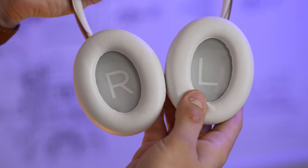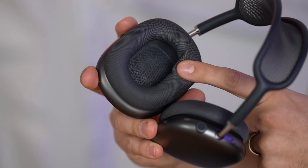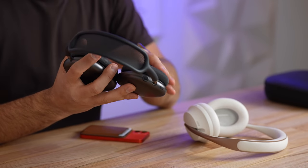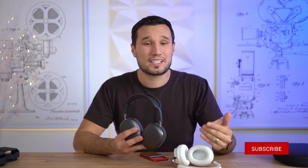The padding on both is very soft — softer than the Sony's. As far as long-term comfort, I felt a little more comfortable in the AirPods Max, but I haven't used them for an extended period yet. I'm going to use them for a full day and talk about that in my full detailed review, so make sure you click the subscribe button.